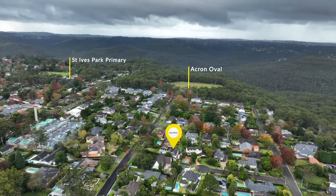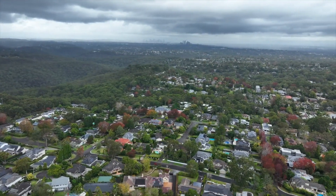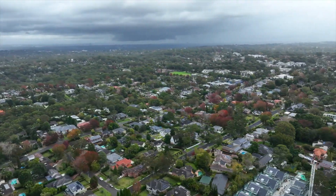In one of the area's most sought-after locations, it's a stroll to the city and the station buses, numerous schools, local parks and walks.